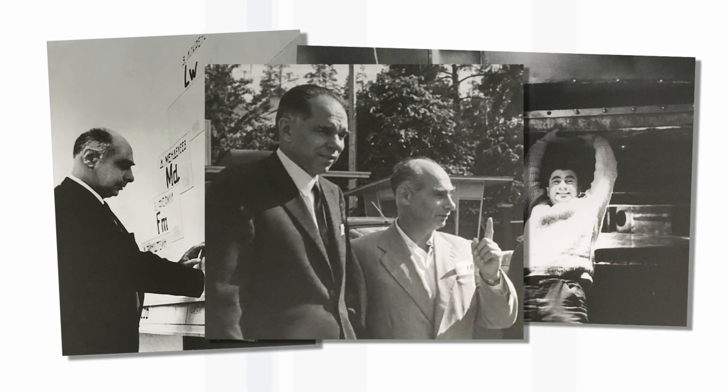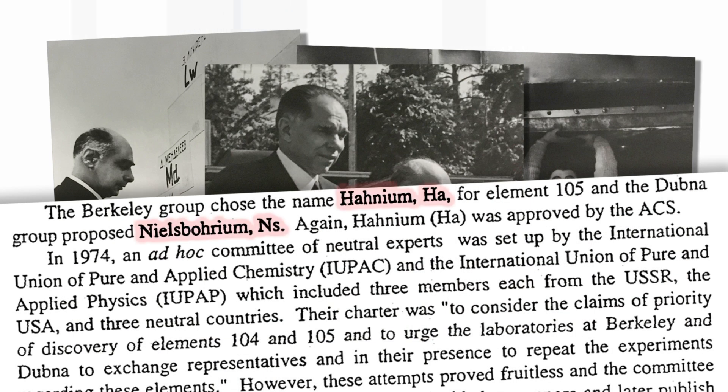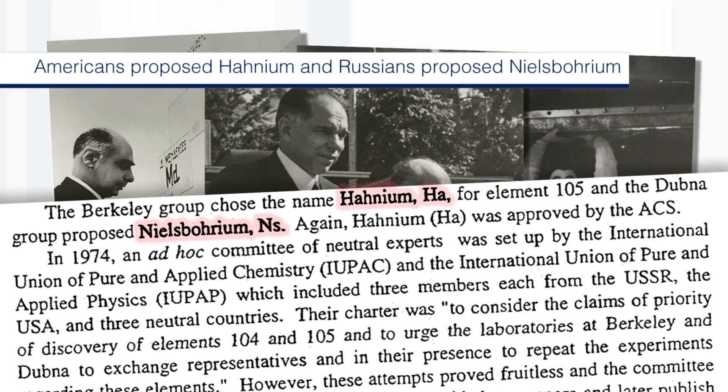One of the reasons that Dubnium is so important, in my view, is because there was a huge argument between the first experiments when it was first synthesized — which were in the early 1970s — and the time when it was finally named, which was in the late 1990s. It was really Dubnium and Seaborgium and the arguments about the naming of these elements that sorted out the amicable way we now have of considering the discovery of new super-heavy elements.